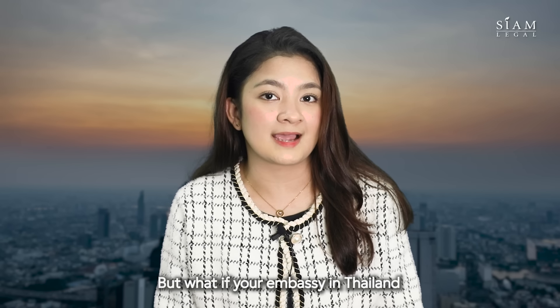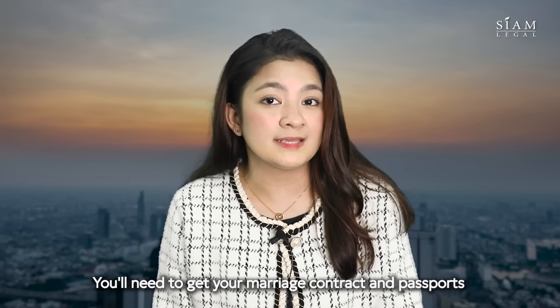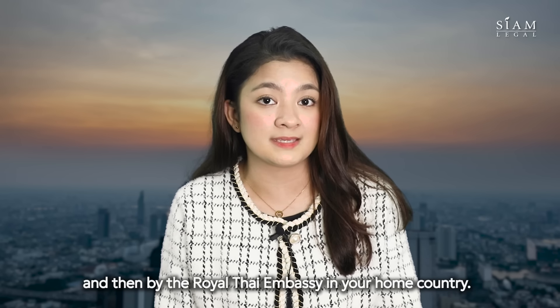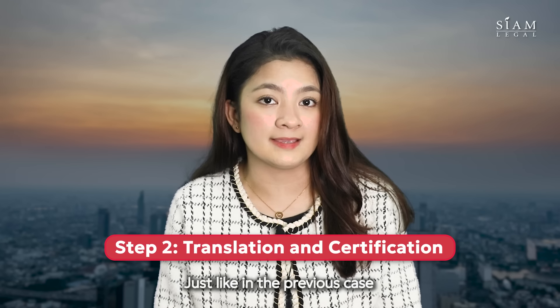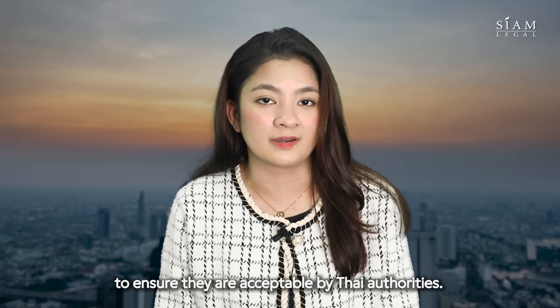But what if your embassy in Thailand can't assist with document certification? Don't worry, there's a process for you too. You'll need to get your marriage contract and passports certified by your State Department and then by the Royal Thai Embassy in your home country. This process validates the authenticity of your documents. Just like in the previous case, your documents need to be translated into Thai to ensure they are acceptable by Thai authorities.